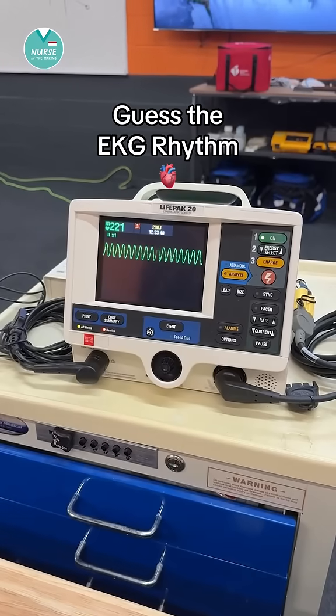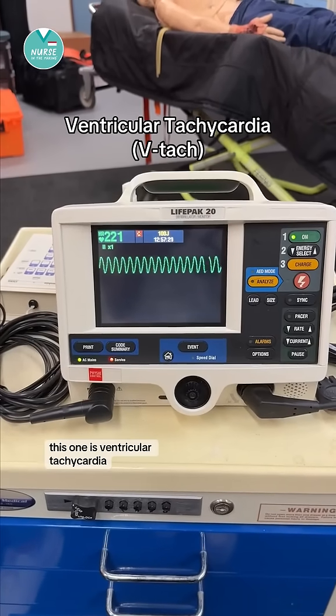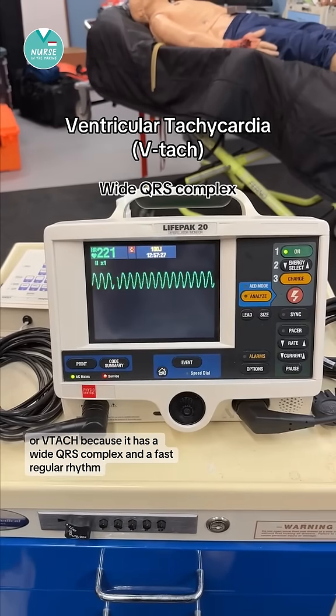Can you guess the rhythm? This one is ventricular tachycardia or VTAC because it has a wide QRS complex and a fast regular rhythm.